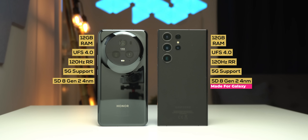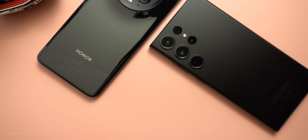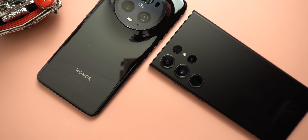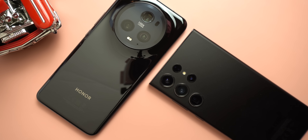On the other hand, the Magic 5 Pro I have here has 512GB of storage versus only 256GB in the S23 Ultra, which might compensate for the difference in clock speed. So I'm curious to see if the Magic 5 Pro will be able to achieve the same exceptional performance as the S23 Ultra, given their similar specs, or whether Samsung has its own secret that will keep it in the lead.